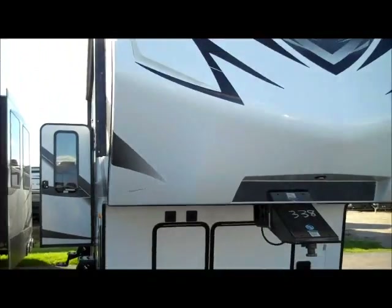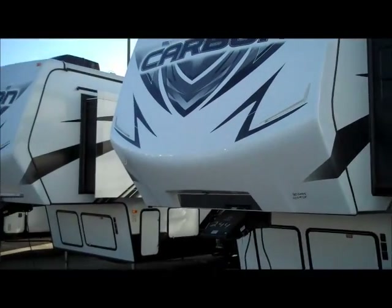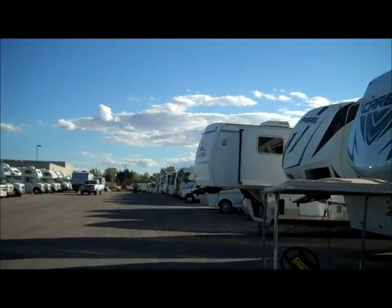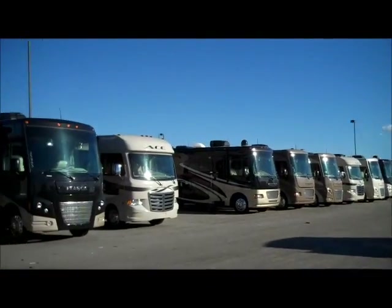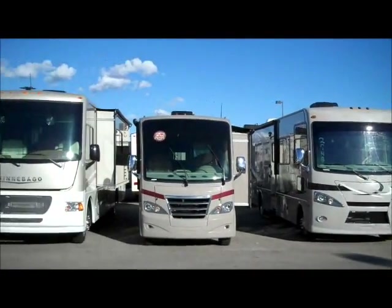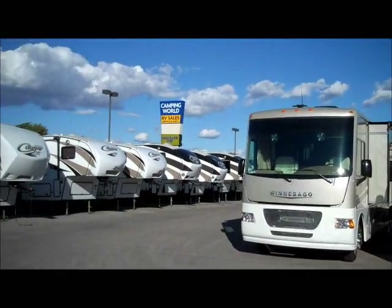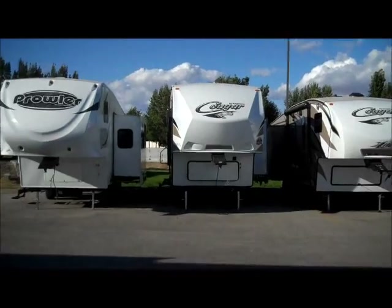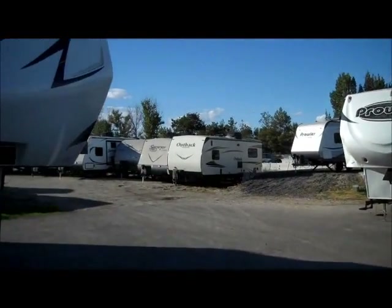Before I really get going here, I kind of want to show you — we're a very large dealer as you can see. This is kind of our motorized line with a few of our fifth wheels over here. We have 22 service bays here. We run a full day crew and full night crew as far as service goes, so when you come to pick this thing up it's going to be ready to go through our shop as well.